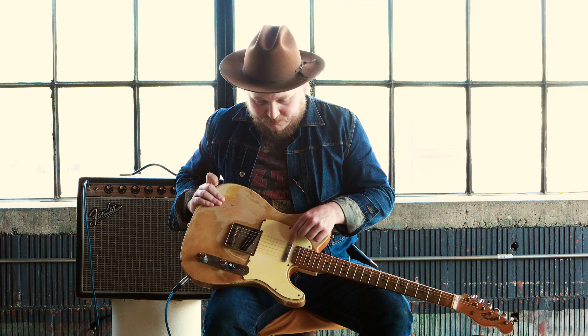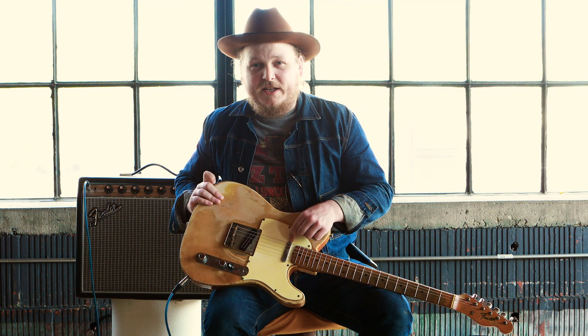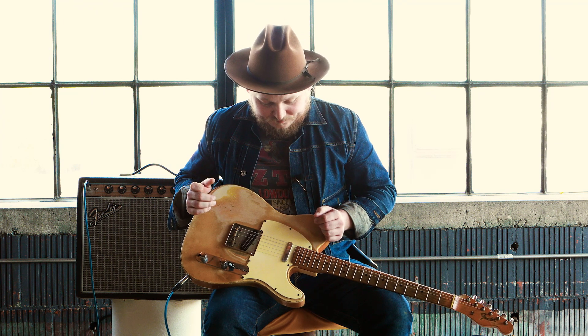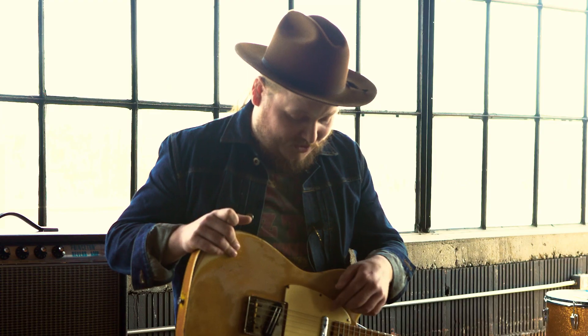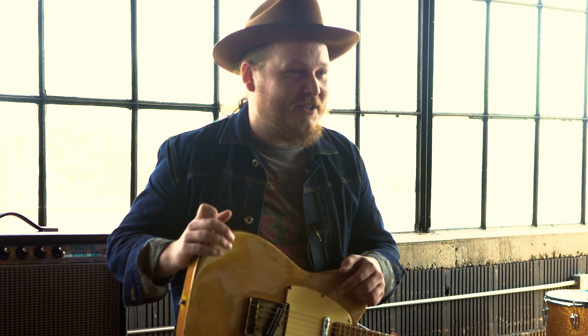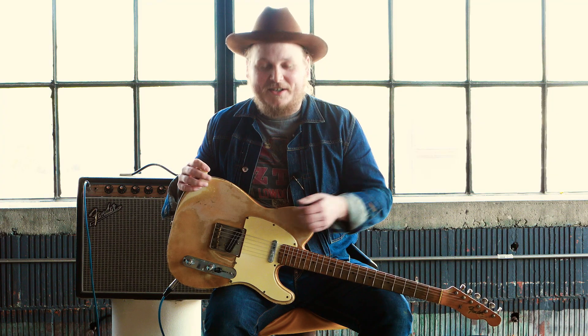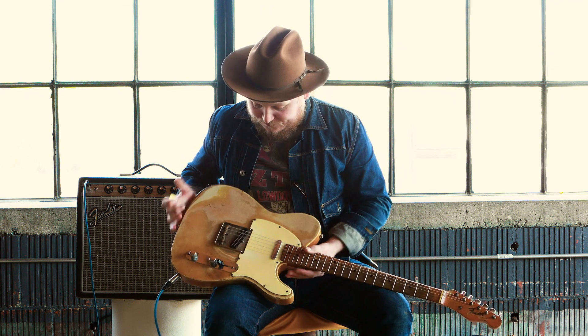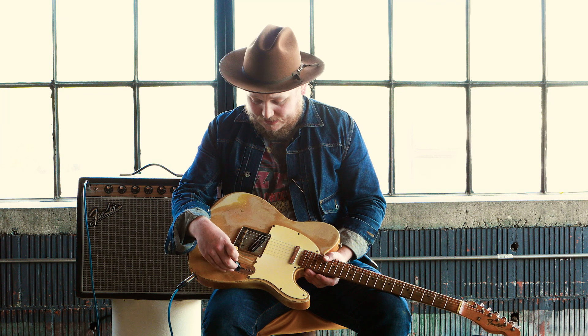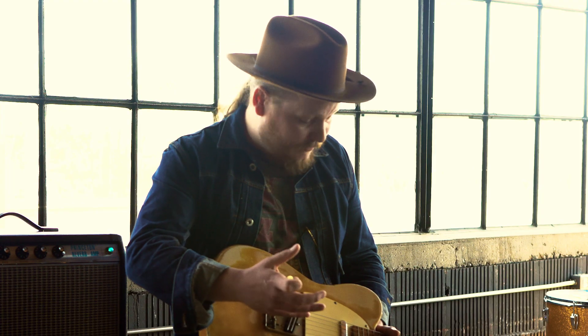It used to have the original neck pickup in it, but it died in the middle of a show on me one time and it was pretty corroded — it looked like the rest of the guitar. I had my old buddy Sam Gleason's Squier Telecaster pickup from high school kicking around. I always loved the way it sounded, so I put it in here, and it's a great match for this Barden, so it's always just kind of lived here. And this guitar has mid-'60s wiring — they only did it for a couple of years, '65 and '66, in the transition era of Fender being sold to CBS, and they changed a few design things.